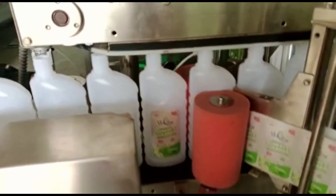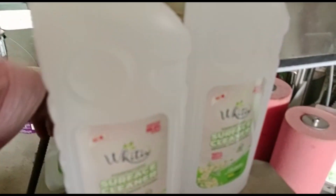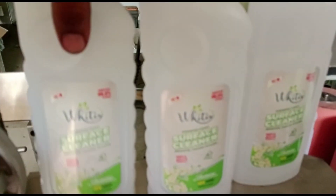Double-Side Labeling Machines help streamline the packaging process, improve efficiency, and ensure consistent and professional labeling on both sides of products. They contribute to product branding, aesthetics, and compliance with labeling regulations.